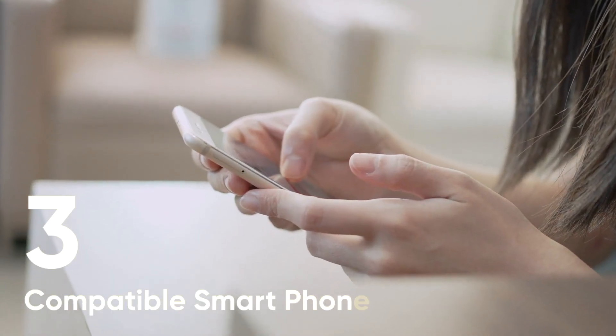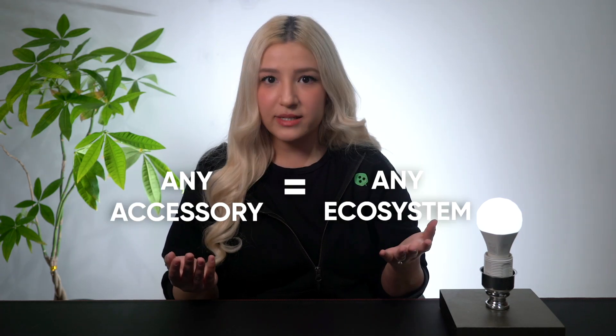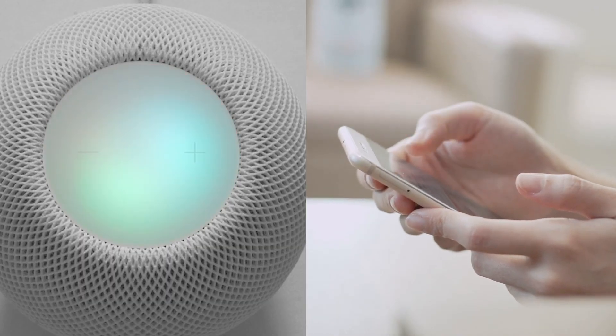Number three: a phone compatible with your previous two selections. Matter's interoperability means all accessories can work with all ecosystems, but when it comes to your base hubs and phones, those still need independent compatibility. For example, Matter doesn't let you suddenly use your Apple HomePod with your Google phone, but it does let you use your complete Apple Home ecosystem — hub and phone included — with any smart home accessories like lights, locks, TVs, thermostats, blinds, vacuums, even garbage cans. These days everything is smart, and now they can all work together.